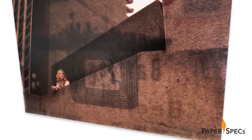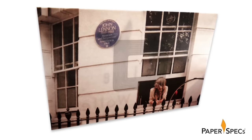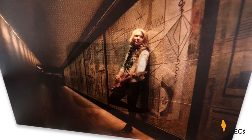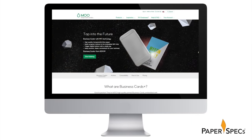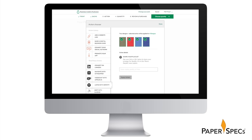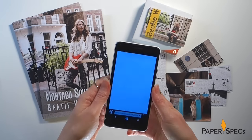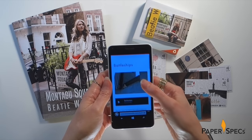Each sheet comes with a near-frequency communication NFC chip built right into it. Beatty then used Moo's proprietary online technology to assign one of her songs to each of these eight cards, so that when you tap one to an NFC-enabled smartphone, the device displays the song's artwork, lyrics, and allows you to play the song.